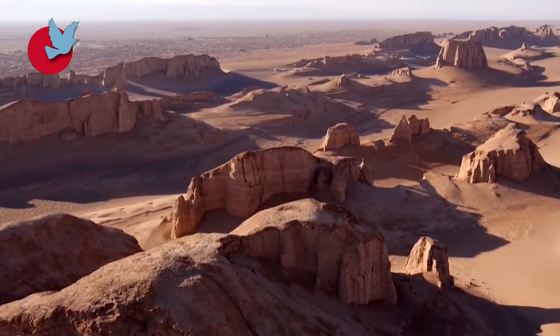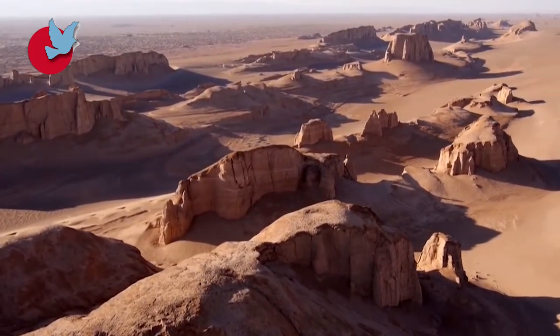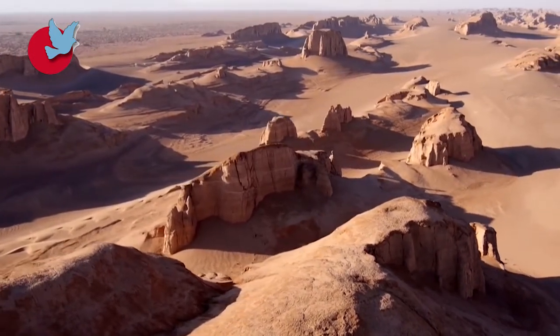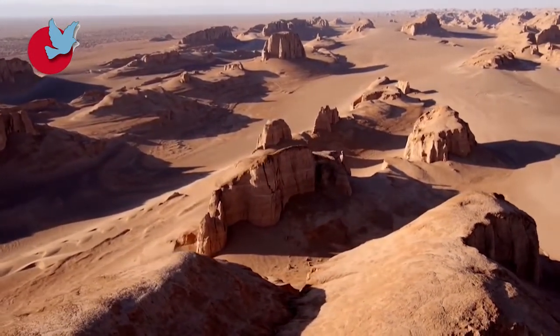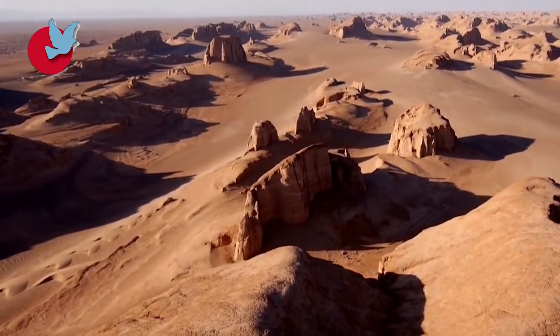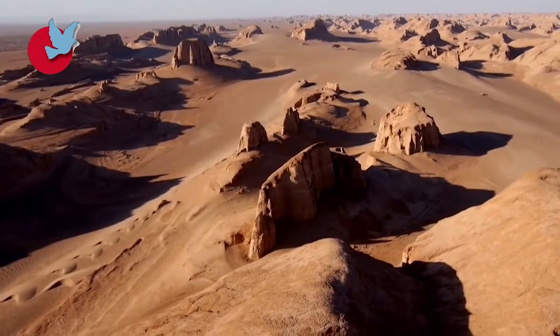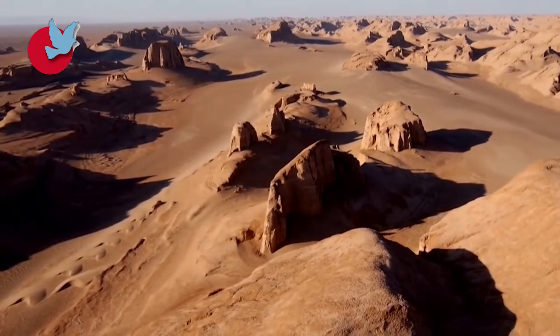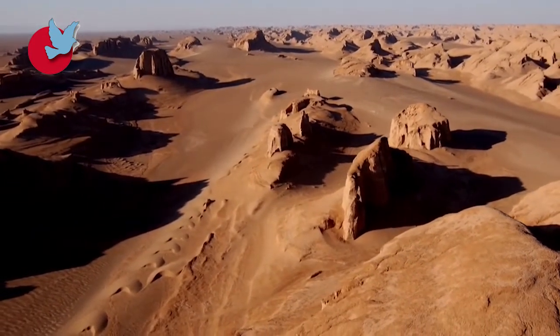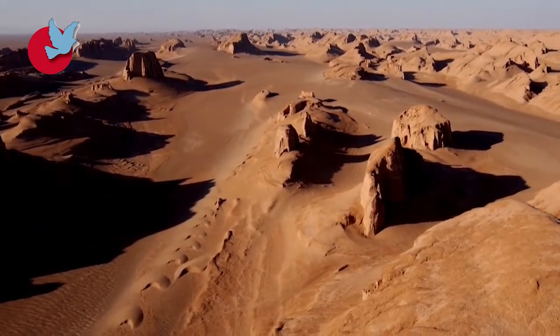Klots are found in different parts of Iran, but the largest are located in Kerman province. The range in which these Klots can be seen is very wide. The western and northern parts of this area, located between Shaddad and Nabandon, are more scattered, while along the way to the south and east, the Klots condense.